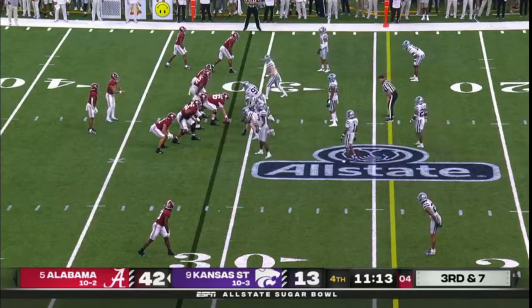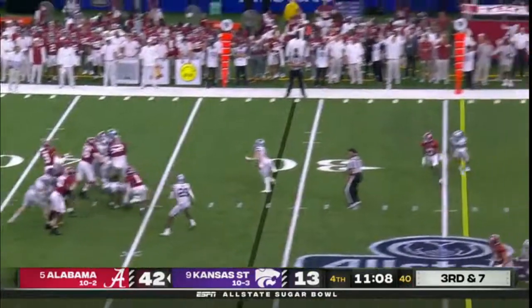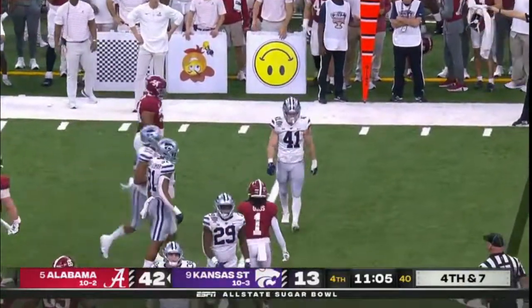Nearing 11 minutes to go, the play clock winding down. Young has only attempted 20 passes, completed 15, five touchdown passes. Ball batted in the air — almost picked off by Austin Moore.